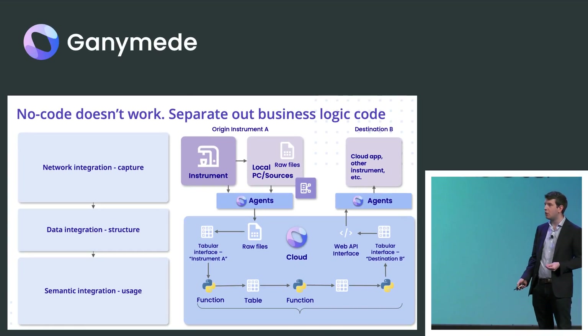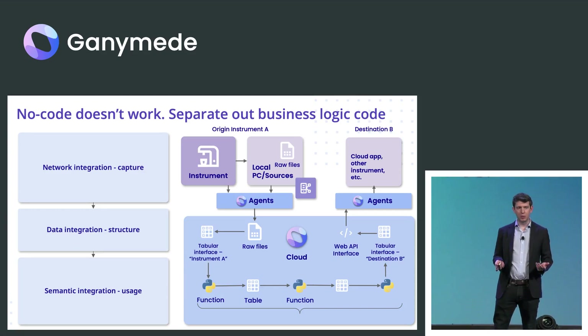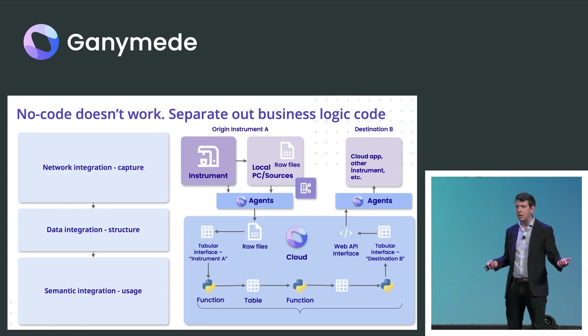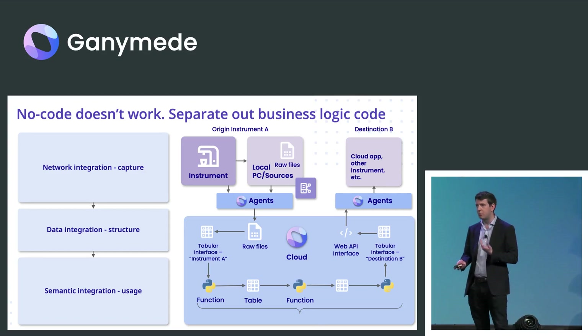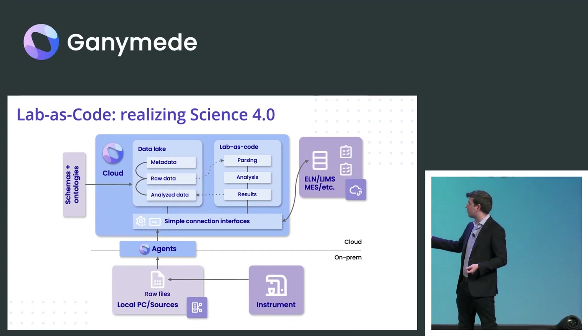We have a very strong view that no-code does not work. People look at the complexity of this space and think scientists need to be enabled to describe their process in code to capture this — and that's exactly the wrong reaction. That's why historically all this stuff has not worked out. Our approach is to say we need developers, we need software engineers in here to describe the process in code, and that's how we've designed our platform as a result.